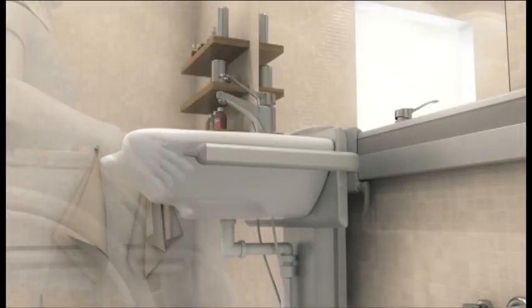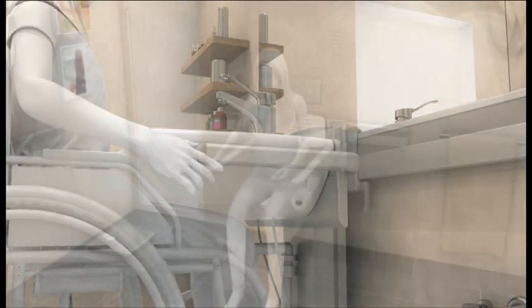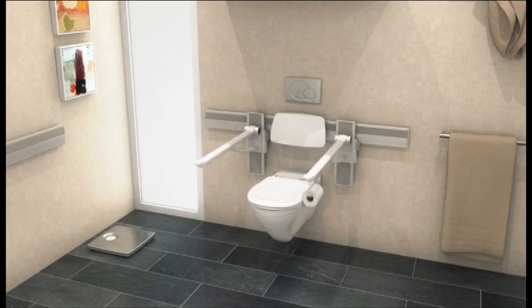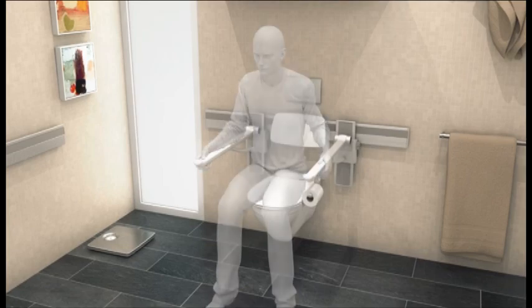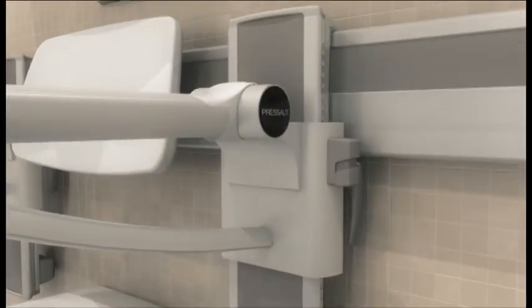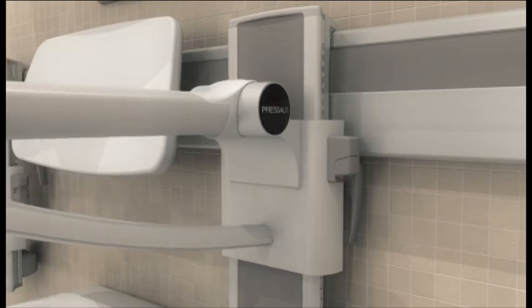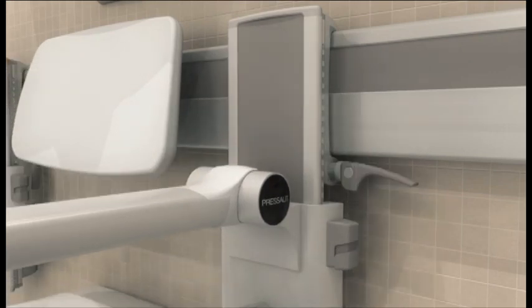Welcome to Healthcare Equipment Review. Today we're focusing on a unique new line of flexible bathroom fixtures that can be repositioned to meet the needs of disabled or physically challenged residents in long-term care, hospitals, VAs, assisted living, and rehab facilities.